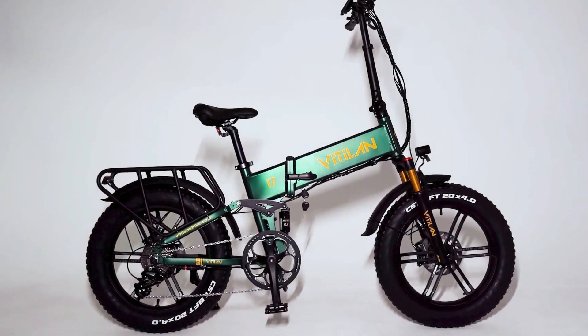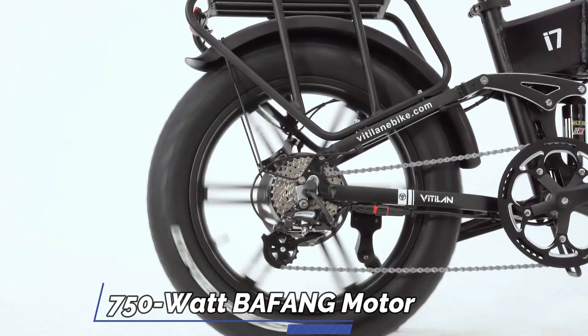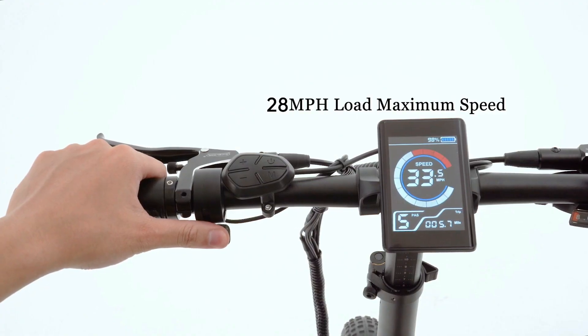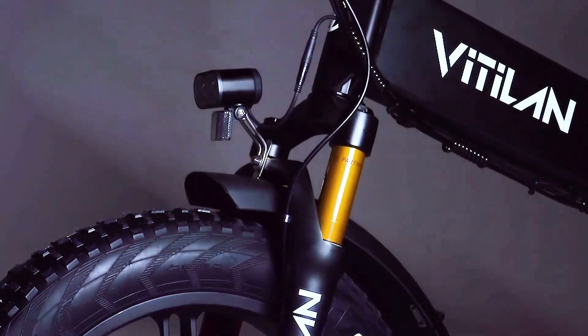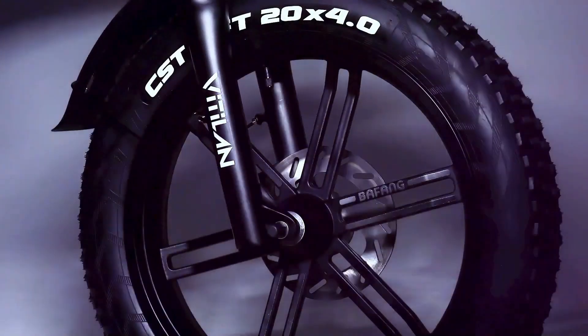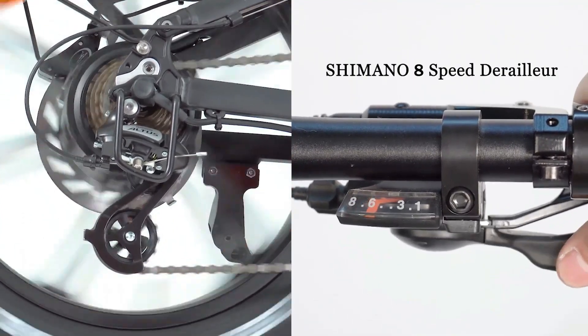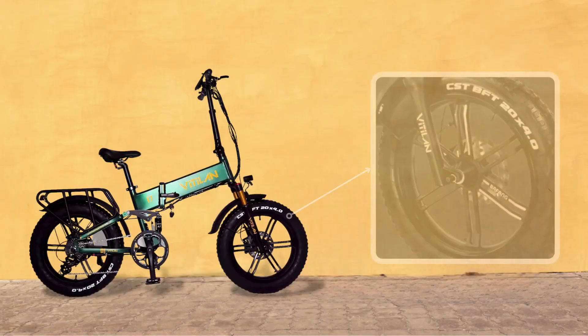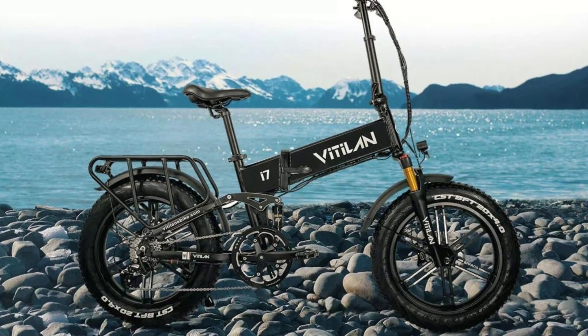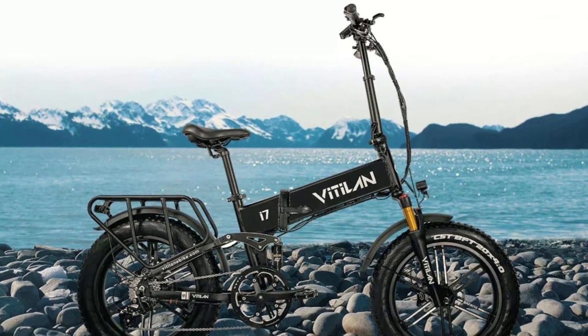This electric bike comes with a 750-watt Beifang motor and a 48-volt 16-amp Samsung cell battery, making it capable of reaching speeds up to 28 miles per hour. It also features a full suspension system and hydraulic brakes, ensuring a smooth and safe ride. With its Shimano 8-speed gearing system, large 26-inch wheels, and fat tires, this e-bike provides stability on even the roughest terrain.